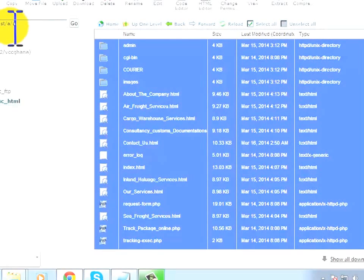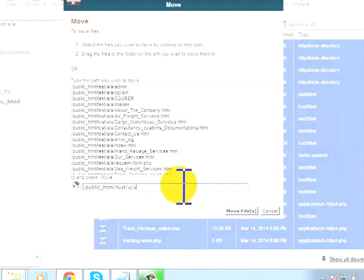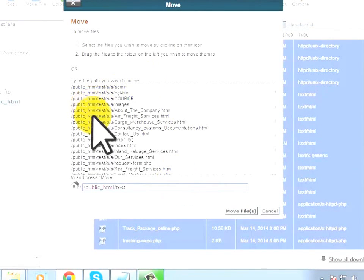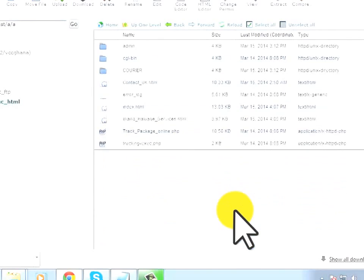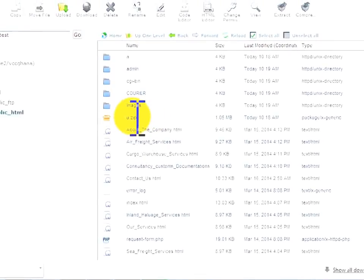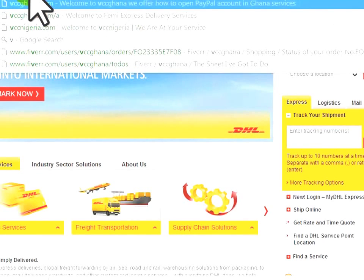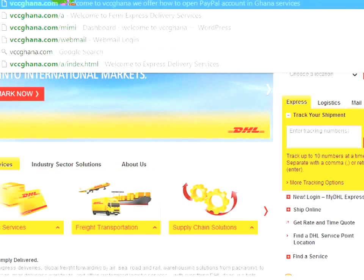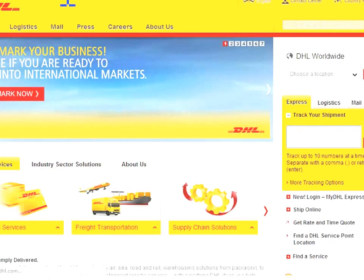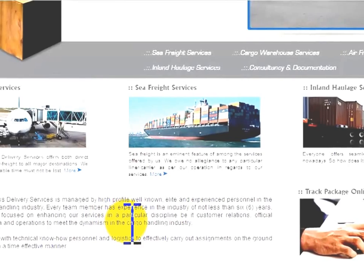We want the files at the test folder location, not nested inside the extracted subfolder. Highlight everything and click Move File, then choose the test folder as the destination and click Move. In a few seconds the files are moved. Now go to the browser and navigate to vccgana.com/test to see the uploaded site.